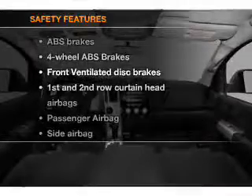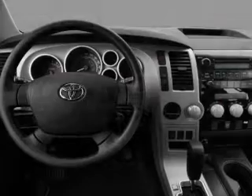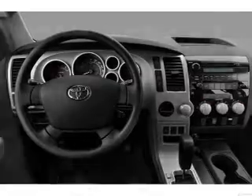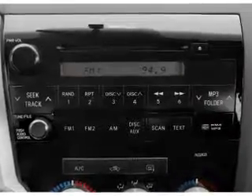And for your peace of mind, the following safety equipment is included: front ventilated disc brakes, curtain head airbags, passenger airbag, side airbag, traction control, stability control, and low tire pressure monitoring. Our website offers more information on all of our vehicles.